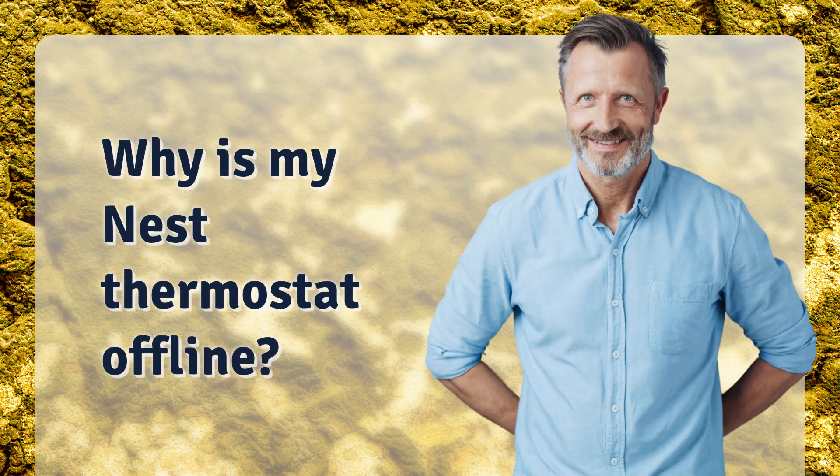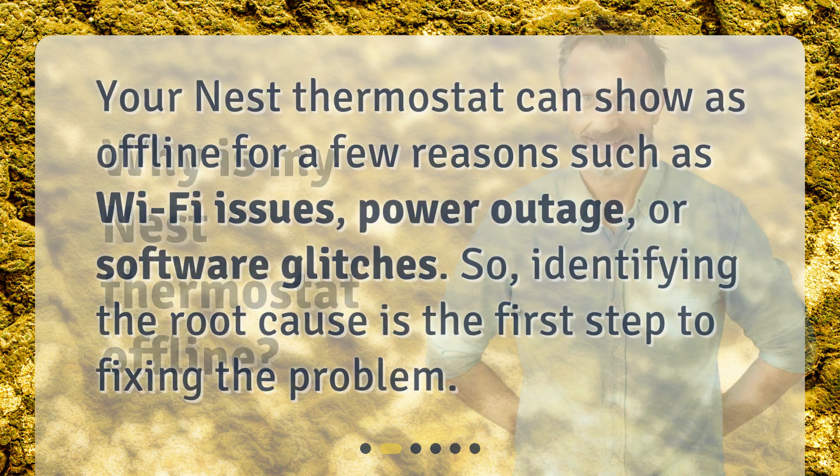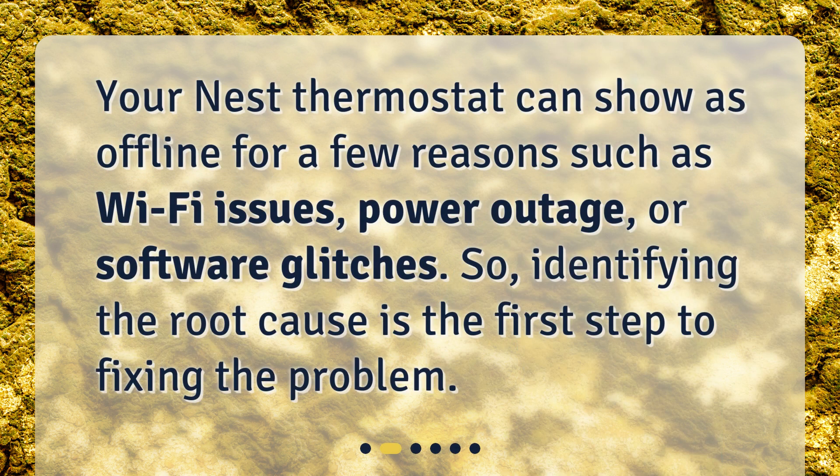Why is my Nest thermostat offline? Your Nest thermostat can show as offline for a few reasons such as Wi-Fi issues, power outage, or software glitches. Identifying the root cause is the first step to fixing the problem.